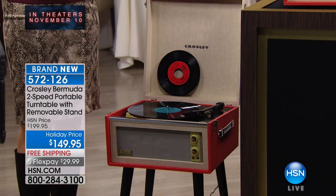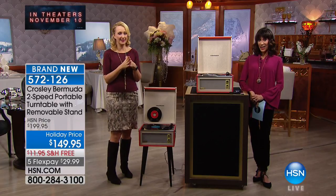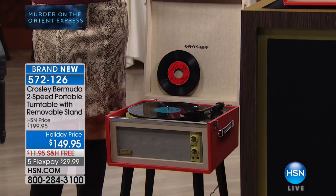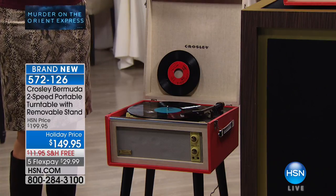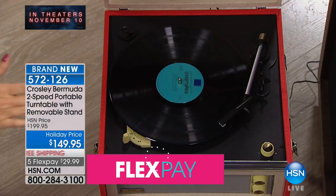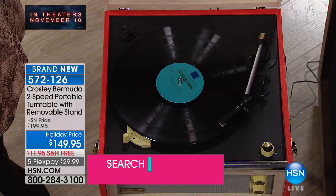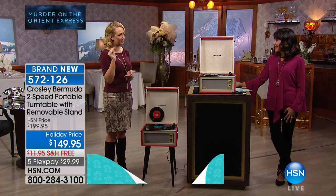This is based on the Dansette style, which was a 1960s brand based in the UK, and that whole British vibe that comes to the table with this is truly amazing. There's a huge resurgence of these types of turntables in the marketplace, but the Crosley company has replicated these so beautifully. Our price beats anyone else out there in the market, and this is such a highly reviewed turntable.